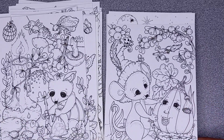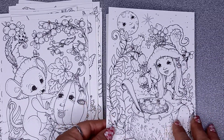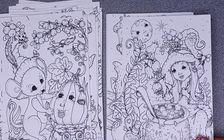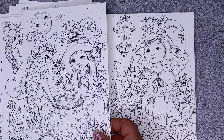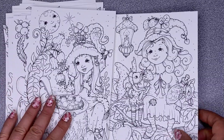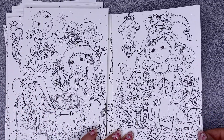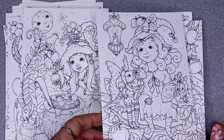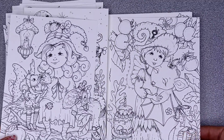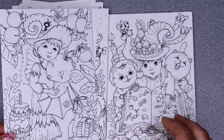We've got our cute little mice, a little pumpkin, and look at our little witch — she's got the cauldron happening there. This is why we wait for Clara's books; why she doesn't produce them every few months. We wait a year just to get these beautiful pieces of magic.